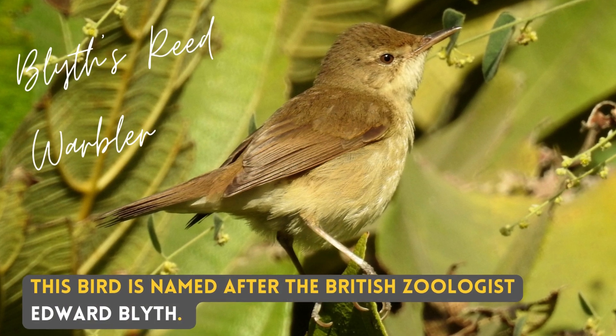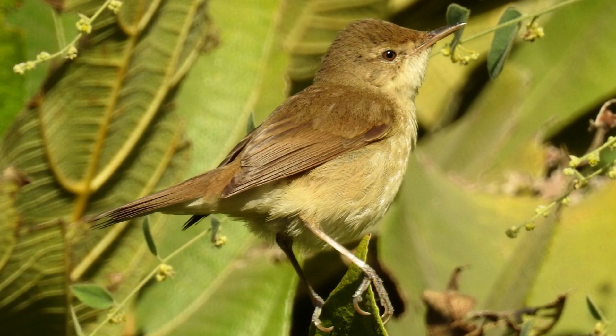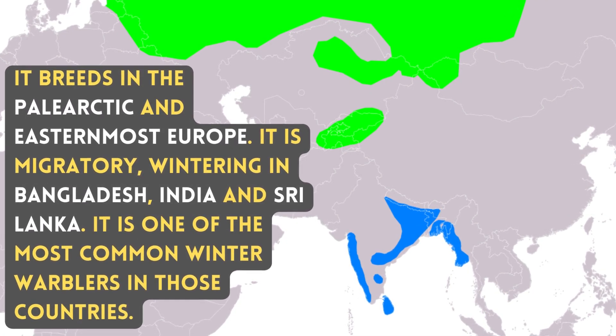This bird is named after the British zoologist Edward Blythe. It breeds in the pale Arctic and easternmost Europe. It is migratory,